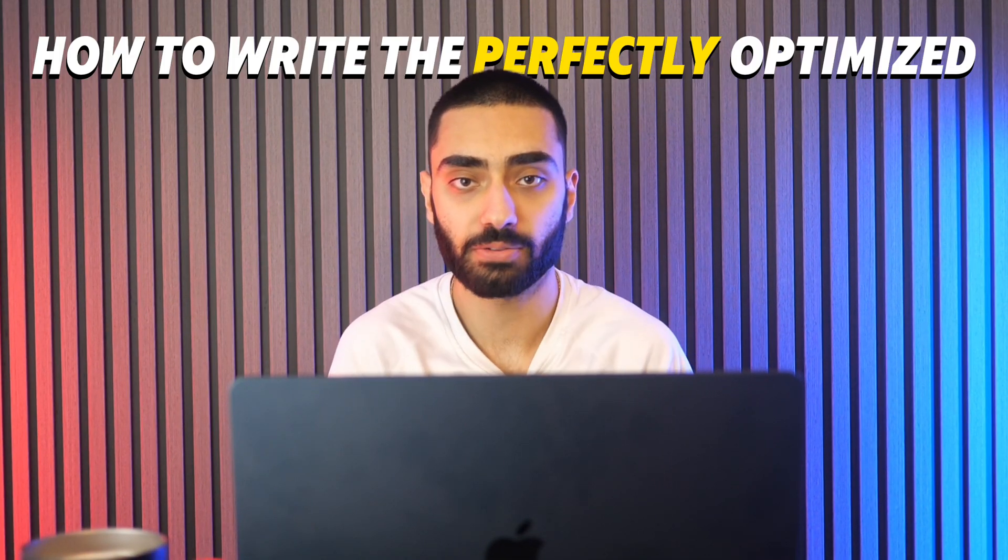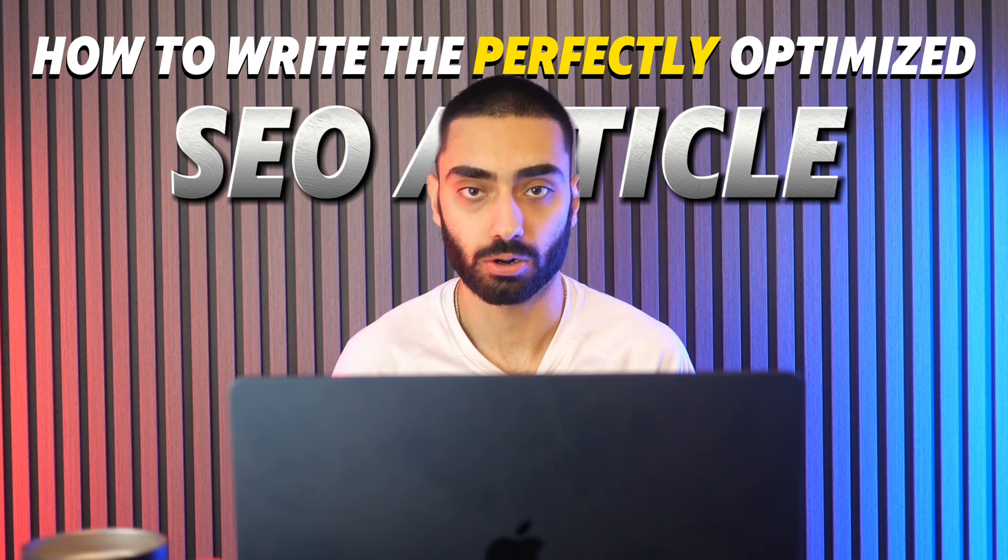So the million dollar question: how to write the perfectly optimized SEO article for your website that also ranks and also converts traffic into paying customers. In this video I'm going to be showing you exactly my process from start to finish, how I turn a normal mundane article into a traffic generating machine that also converts people into purchasing your product or your service.